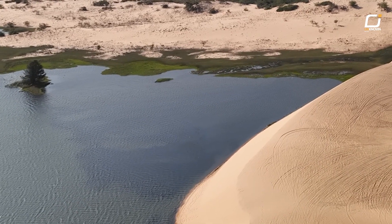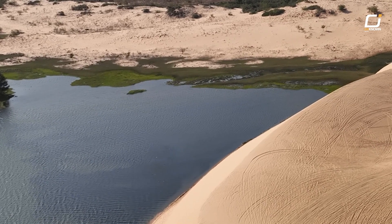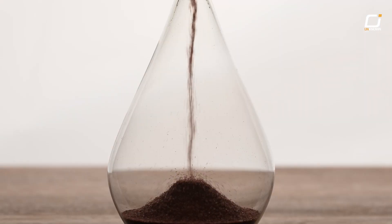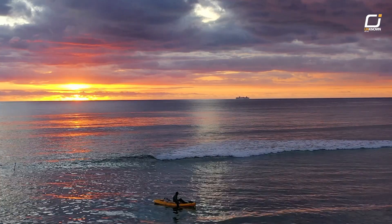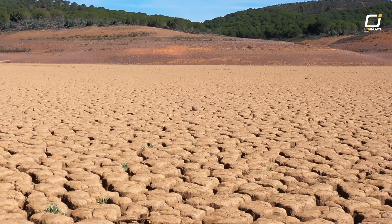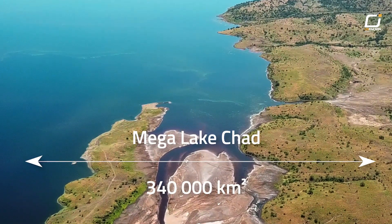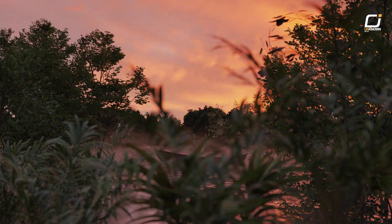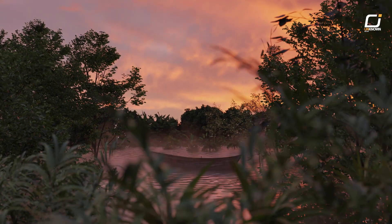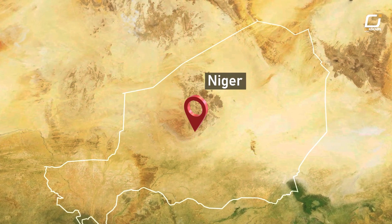Today, there is not much left of Lake Chad. But at the time, this lake could reach an area at least 200 times greater than what we know today. A few millennia ago, it was a real inland sea of Africa. Researchers reconstruct it as having 340,000 square kilometers and 160 meters of depth. When it received too much water, it even overflowed to the south to supply the Niger River, several hundred kilometers away.